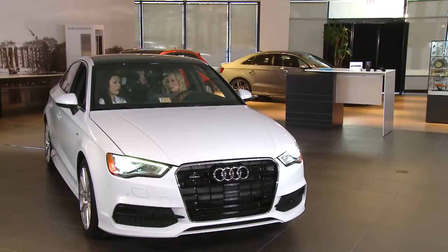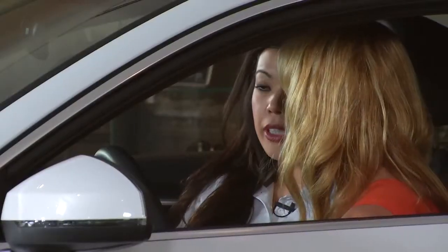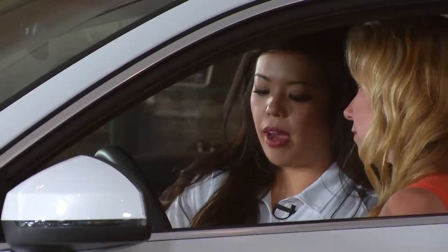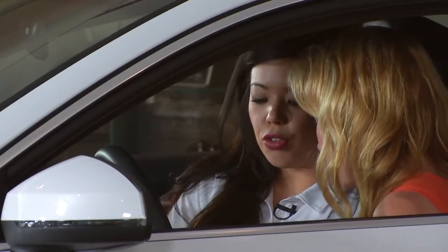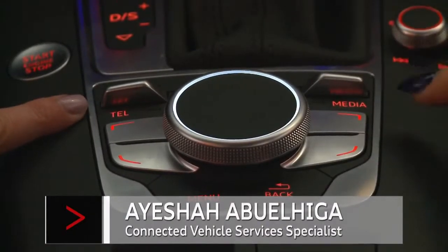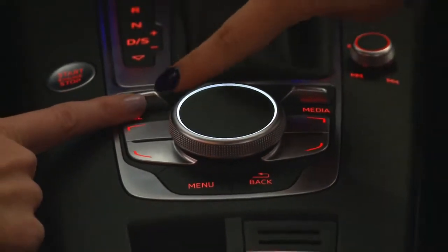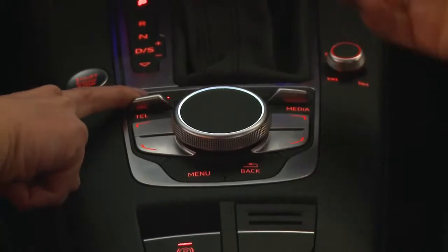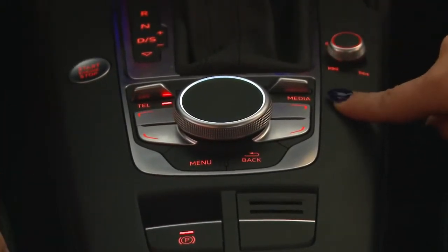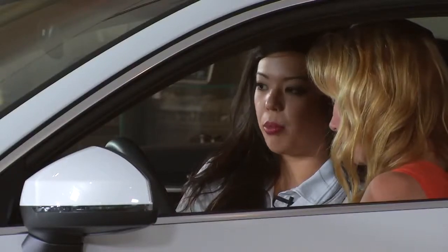The MMI is comprised of two major components: the LED MMI screen and the control panel. The control panel has a few different things, including two toggle buttons. You either flip up to go to nav or flip down to go to tel on the left toggle. The right toggle button is either flipped up for radio or down for media. Those menus are listed on the control panel.